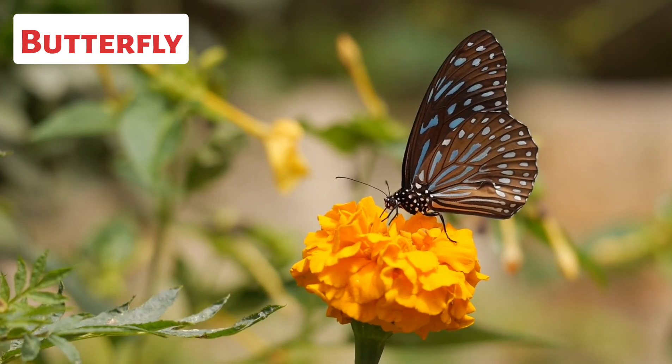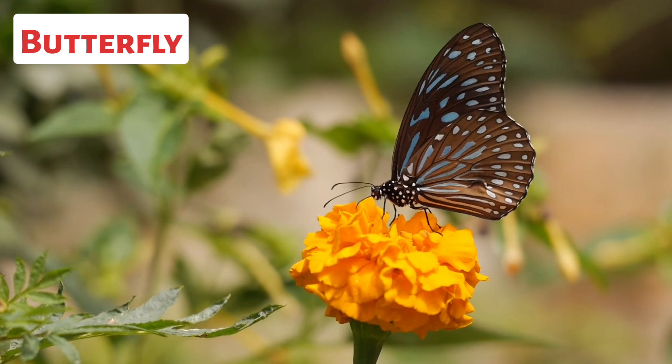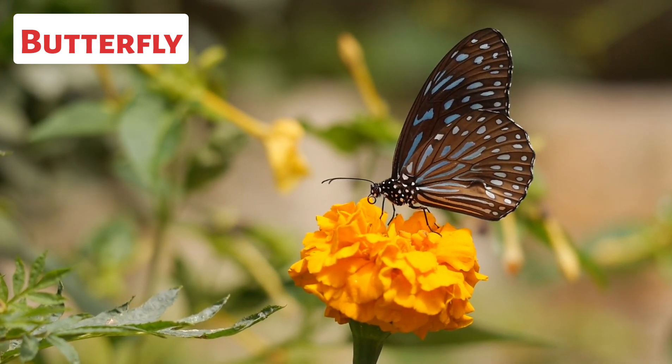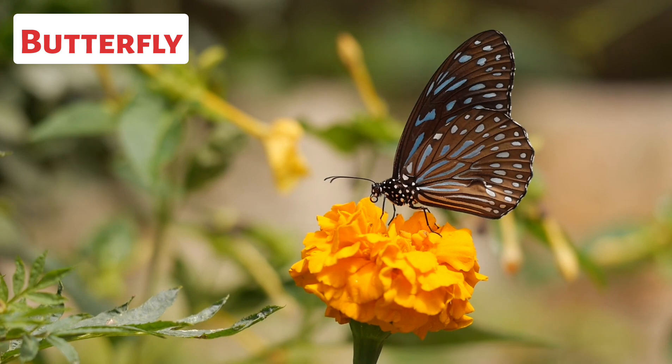This is a butterfly. Butterflies are beautiful insects known for their vibrant colors and graceful flight. Butterflies undergo complete metamorphosis, meaning they go through four distinct stages: egg, larva, pupa, and adult butterfly. The adult butterfly lays eggs, which hatch into caterpillars.